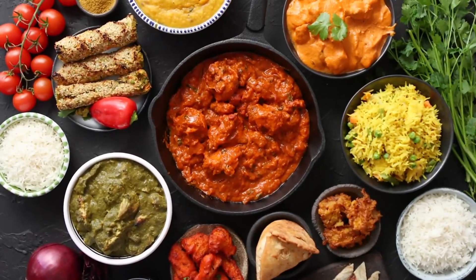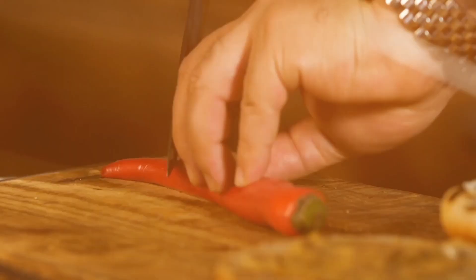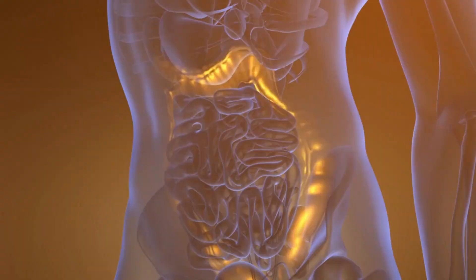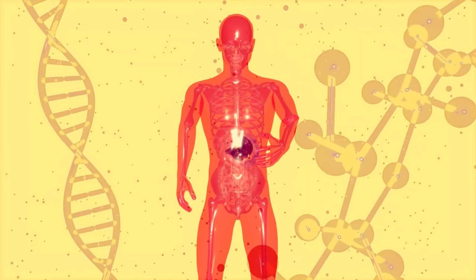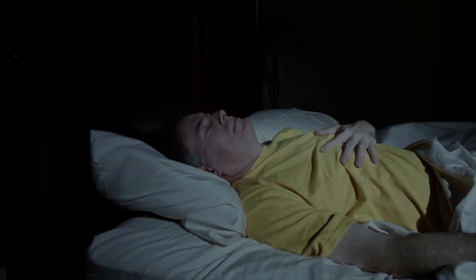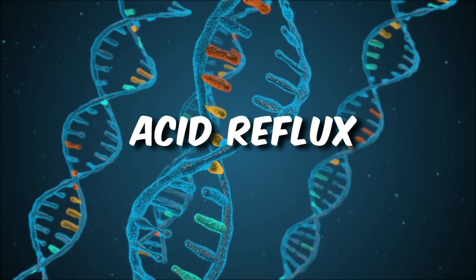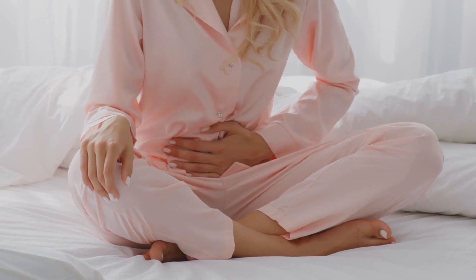Spicy Foods. Many of us love the fiery kick that spices can add to our meals, but they can be a double-edged sword when it comes to digestive health. The primary component responsible for heat in spicy foods is a compound called capsaicin. Capsaicin not only activates the taste receptors that perceive spiciness, but also stimulates your stomach's lining, causing it to produce more gastric acid. This increase in stomach acid can lead to digestive discomfort, particularly if you're prone to conditions like acid reflux. Spices can also irritate the delicate lining of your stomach, potentially leading to gastritis — inflammation of the stomach lining.